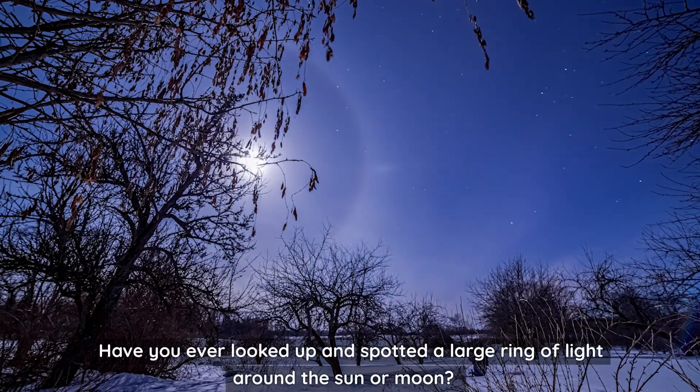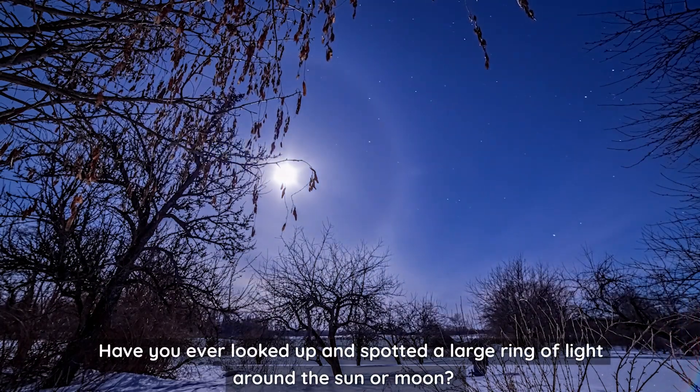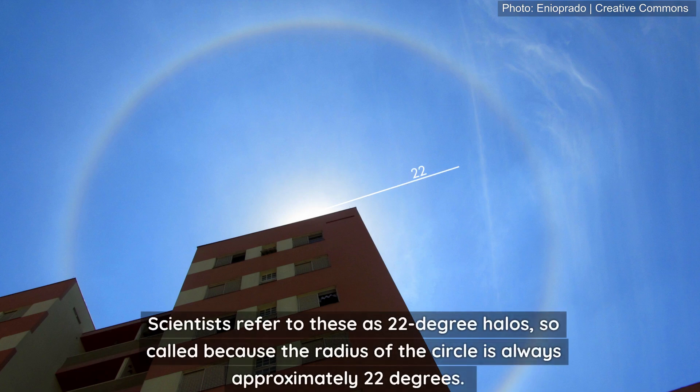Have you ever looked up and spotted a large ring of light around the Sun or Moon? Scientists refer to these as 22-degree halos, so called because the radius of the circle is always approximately 22 degrees.